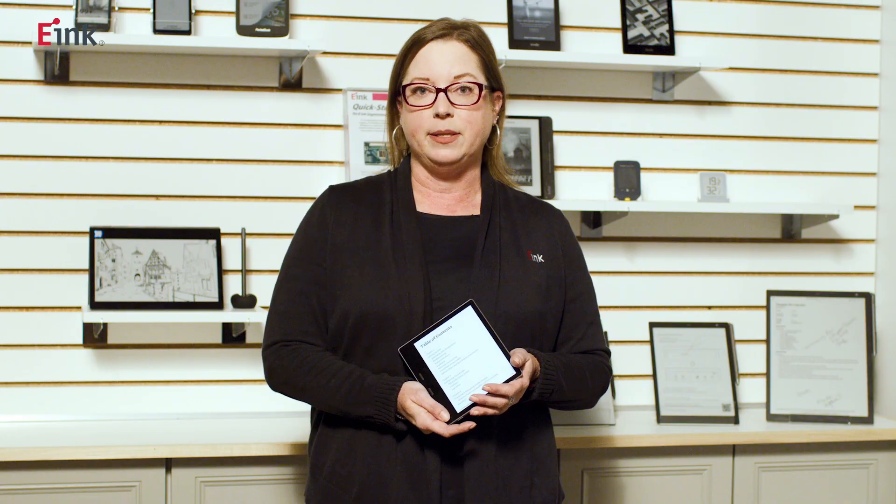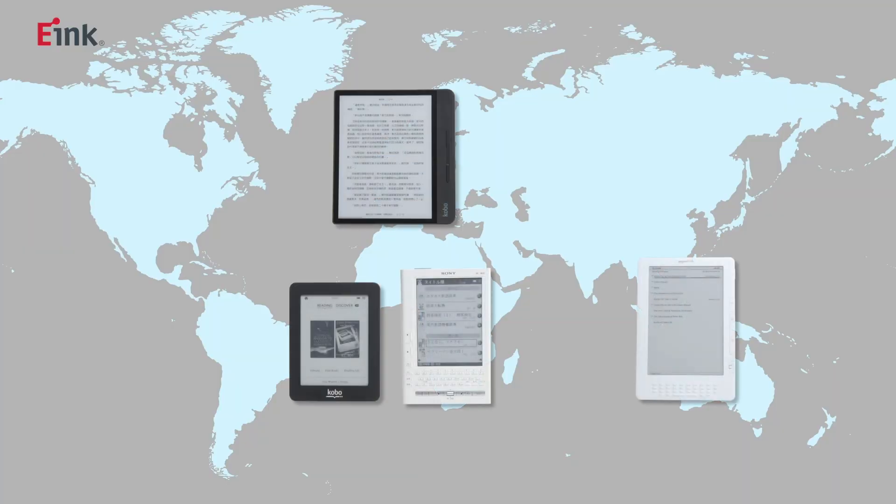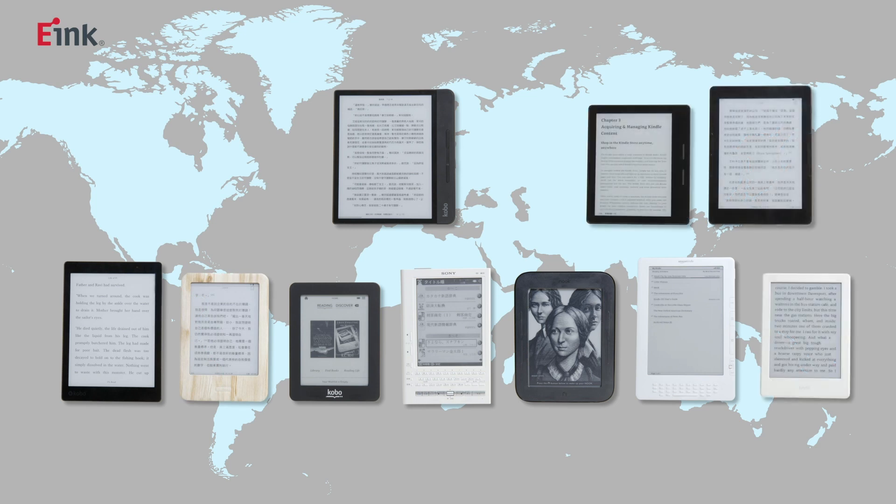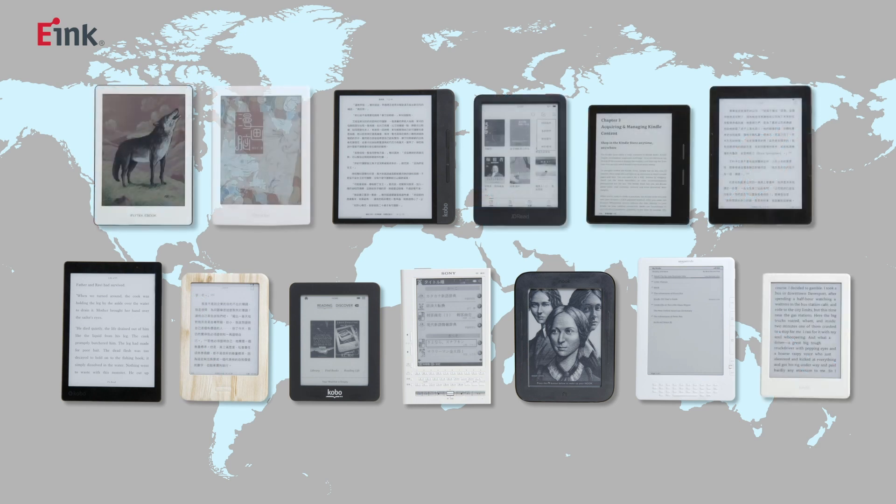If I want to buy an e-reader, what would you recommend? e-ink produces the digital paper modules used in e-readers in a variety of sizes, ranging from 5-inch up to 10.3-inch. Most people find a 6-inch e-reader to be a perfect choice. You can read more about the different models and the libraries behind them online to find your perfect choice.